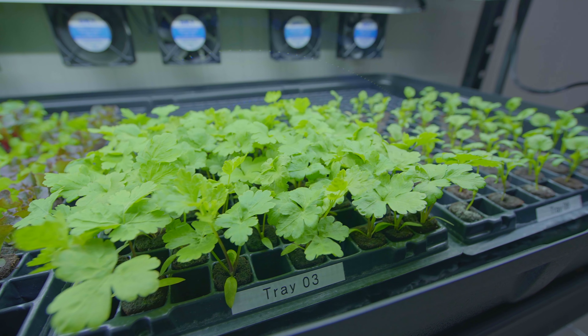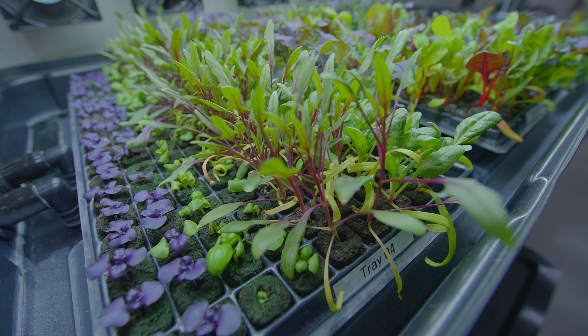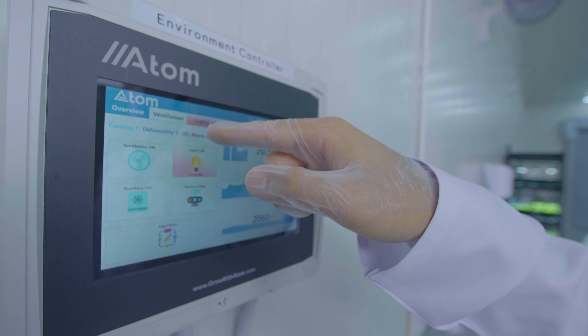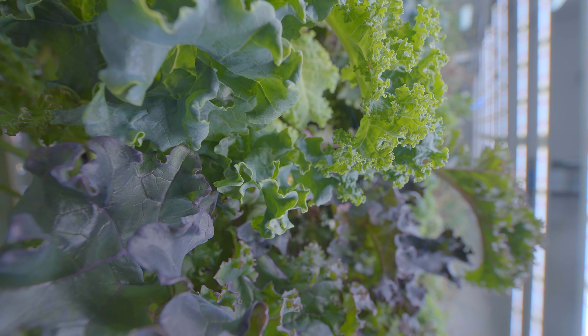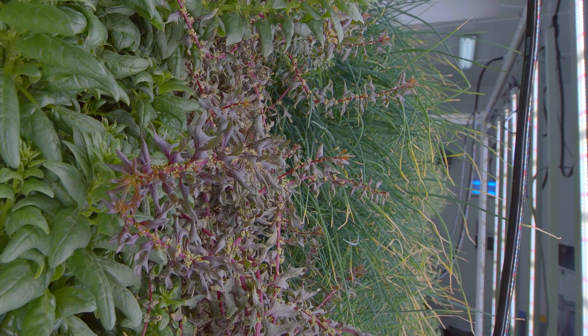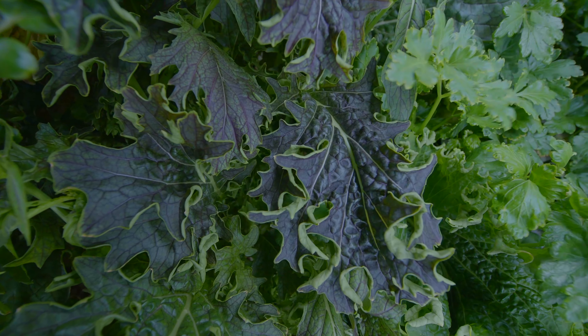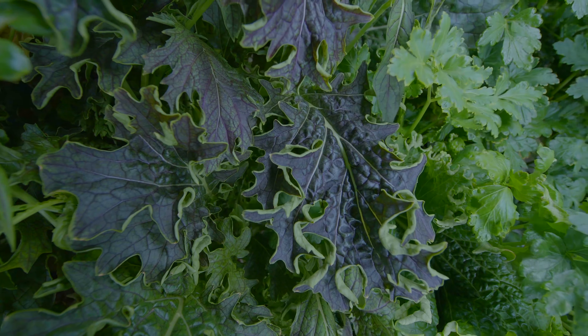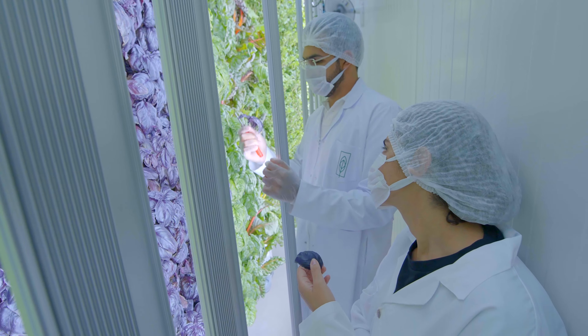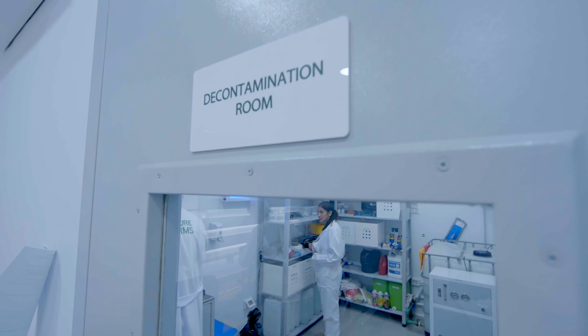Step into the future of agriculture with Future Farms, where we have developed a ground-breaking laboratory that cultivates vegetables sustainably, eco-consciously, and in the most time-effective manner possible. With state-of-the-art technology, we have eradicated the need for pesticides and herbicides, while simultaneously recycling all water and nutrients, creating a closed-loop system that minimizes waste.